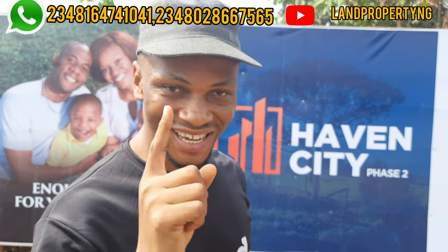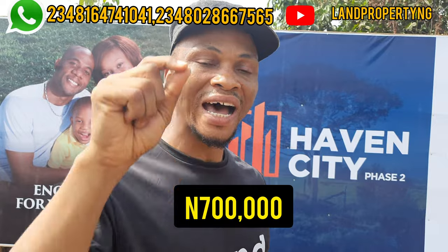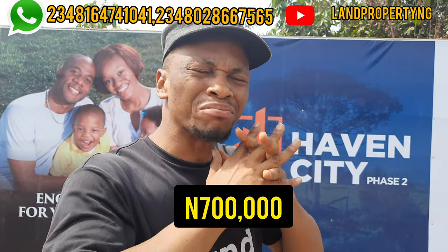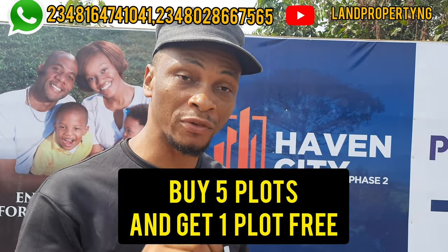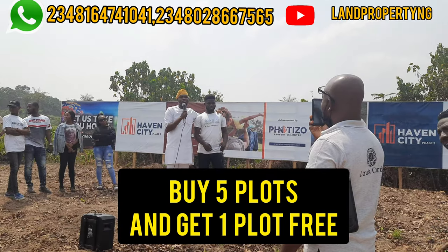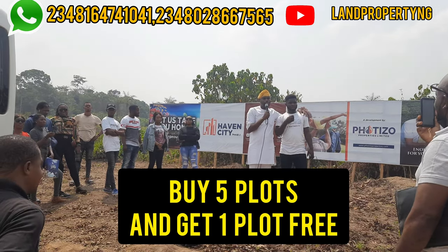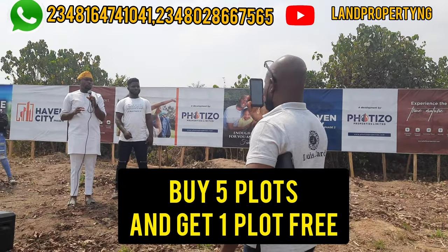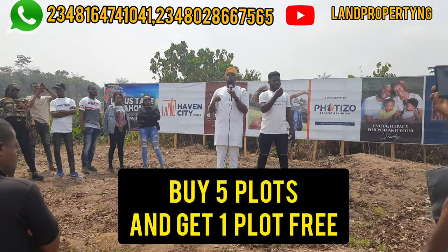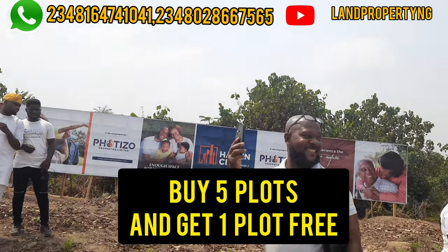There is a promo on this land. Between now and the 28th of February, you can get it for 700,000 naira. After that, the price will increase to 1,000,000 naira. Also, if you buy five plots, you get one extra plot for free. Those who bought the first phase are happy because the price has doubled, so this is an opportunity to grab Evan City Phase 2 at this promo price.